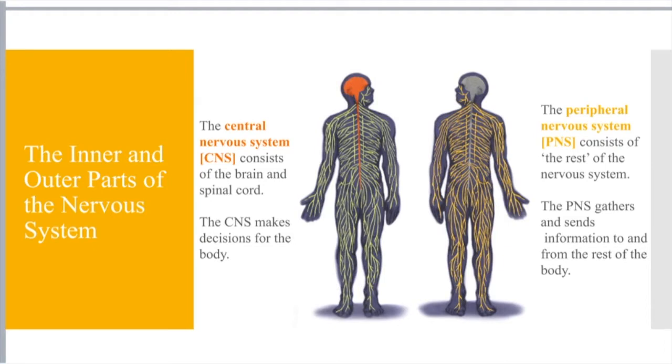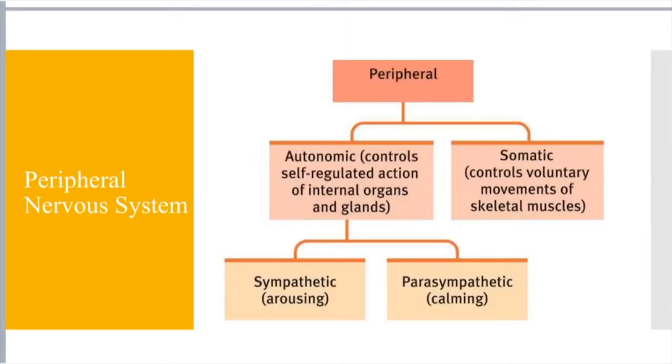Interneurons are the link between those sensory and motor neurons, if you're thinking back to the psych content you did yesterday. The next breakdown is looking specifically at the peripheral nervous system. The central nervous system really is just the brain, the brainstem, and those interneurons that exist within there. The more specific stuff you're going to be looking at is housed within the peripheral nervous system.